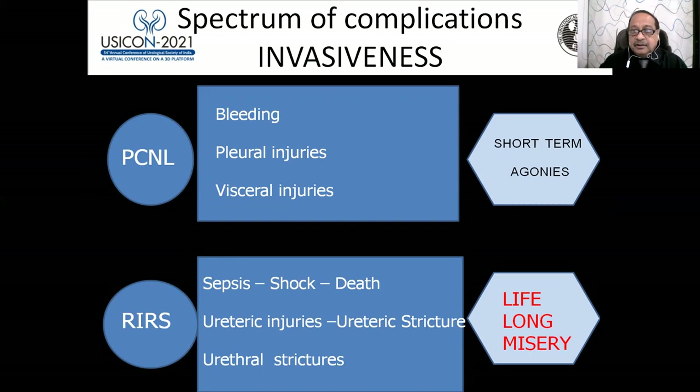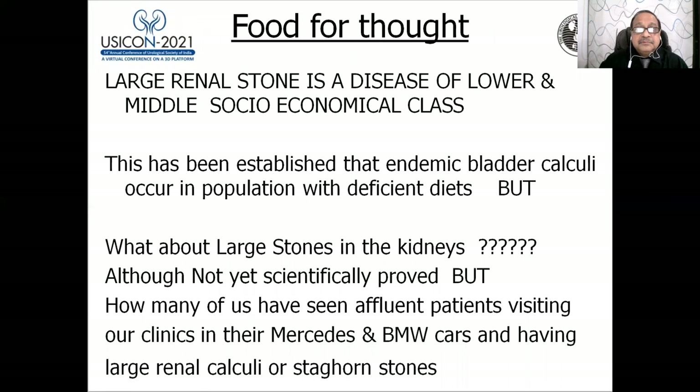Large renal stones are a disease of the lower and middle socioeconomic class. We know endemic bladder calculi occur in populations with deficient diets — now being seen in African countries and in Indian states with poor diets. The same likely applies to large kidney stones, though not yet scientifically proved.